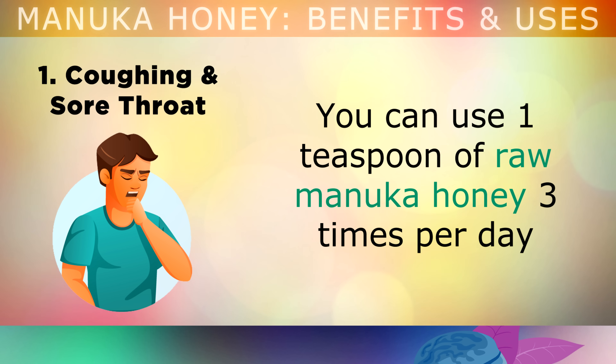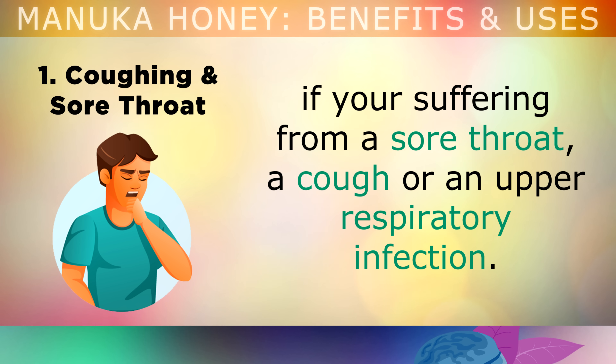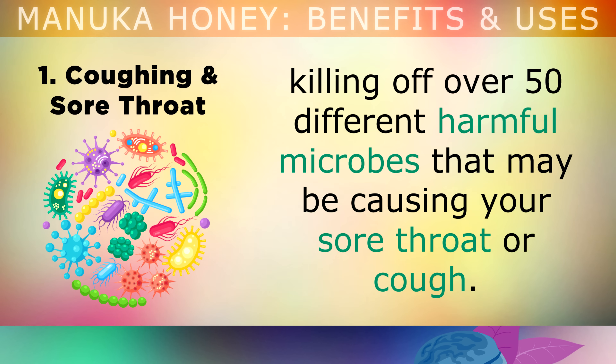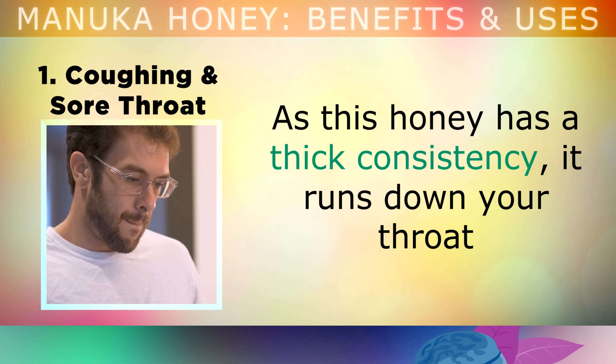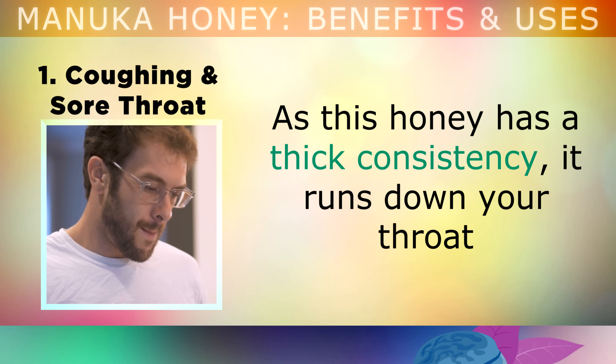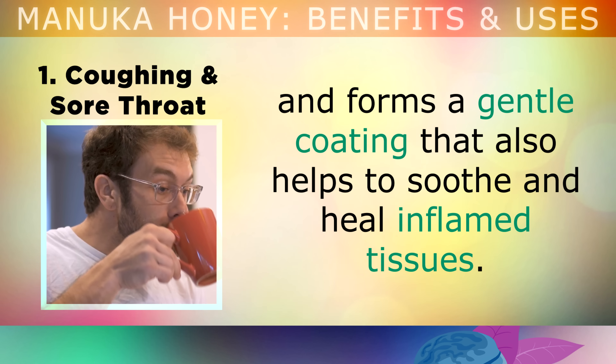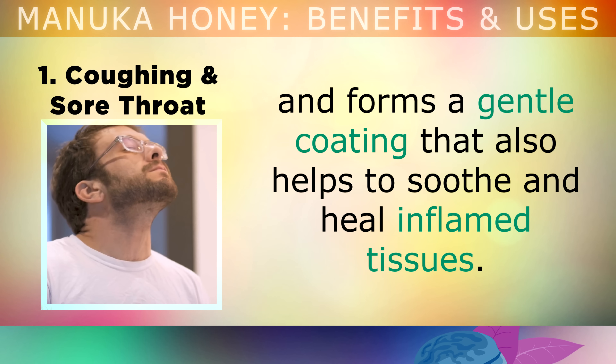The first and most popular use for Manuka is treating a sore throat or a cough. You can use 1 teaspoon of raw Manuka honey 3 times per day if you're suffering from a sore throat, a cough, or any upper respiratory infection. Studies show us that Manuka acts as a broad spectrum antibiotic, helping to kill off over 50 different harmful microbes that may be causing your sore throat or cough. As this honey has a very thick consistency, it runs down your throat and forms a gentle coating that helps to soothe and heal the inflamed tissues.